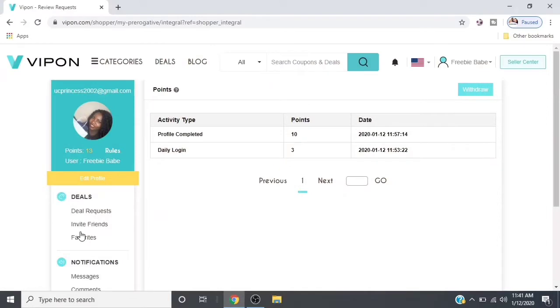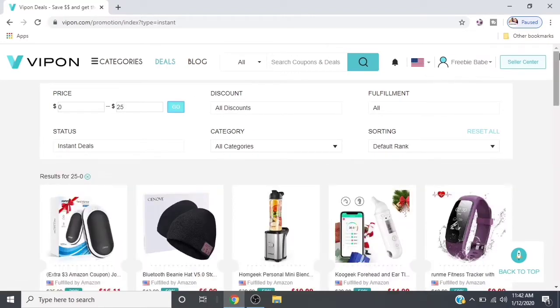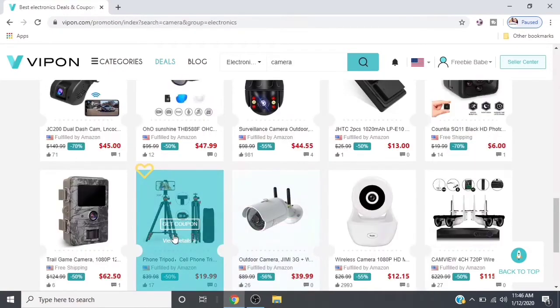So the first thing you do is create an account. Once your profile is complete you can get started on your deals. You can do it two ways: you can put in your price that you're looking for, or you can go up to the top where it says 'Coupons and Deals' and search your item that way. From there you're going to click and it will show a listing of all available discounted price items, and you choose the one that works best for you.